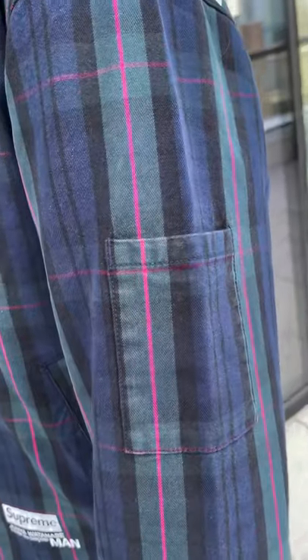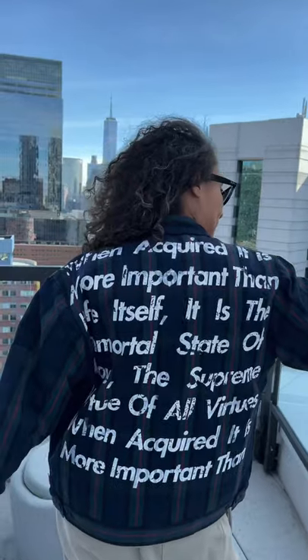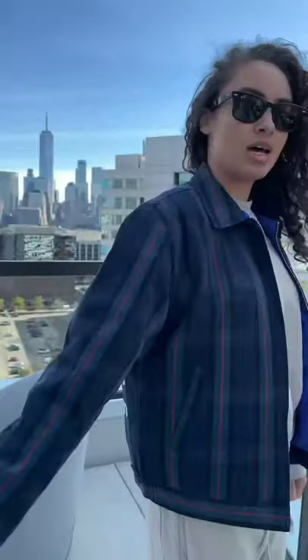It's got a cool side pocket on the side, but the coolest part is the back of this bad boy. I'm obsessed with this jacket — it's also got quilting padding on the inside to keep you nice and toasty.